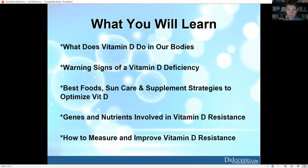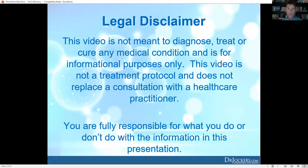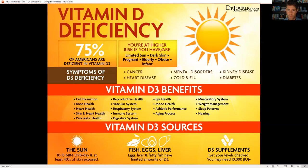This video is not meant to diagnose, treat, or cure any medical condition and is for informational purposes only. The video is not a treatment protocol and does not replace a consultation with a healthcare practitioner. You are fully responsible for what you do or don't do with the information in this presentation.